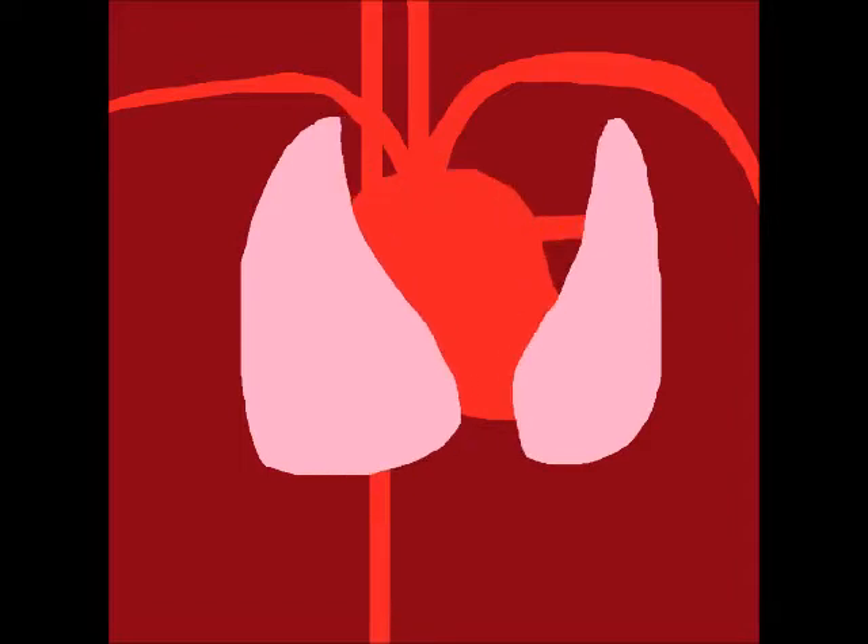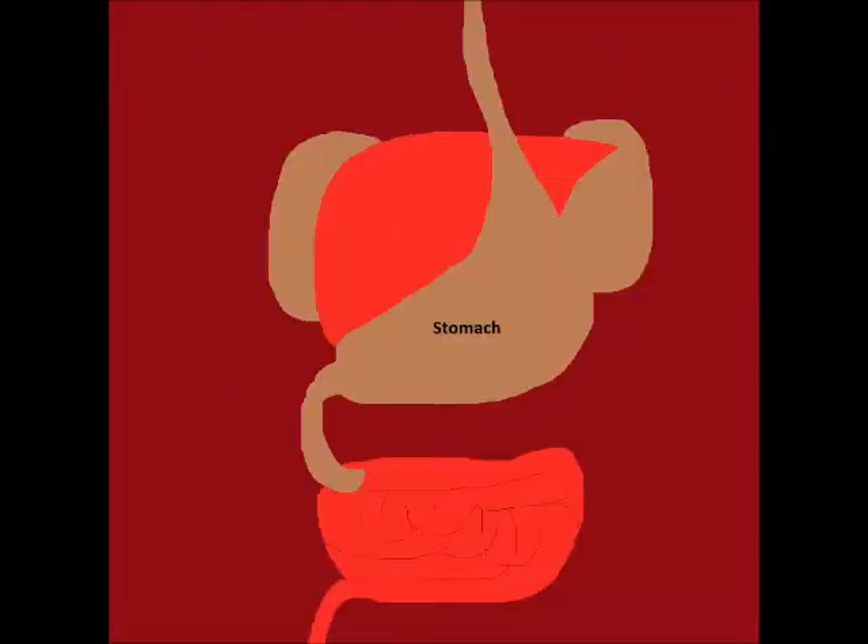The heart pumps the blood to circulate and warm, or cool, our bodies. The stomach digests food to break it down into nutrients. The liver helps digest food and get rid of poisons. The kidneys keep wastes out of our blood. The intestines get rid of waste from undigested food in our stomachs.